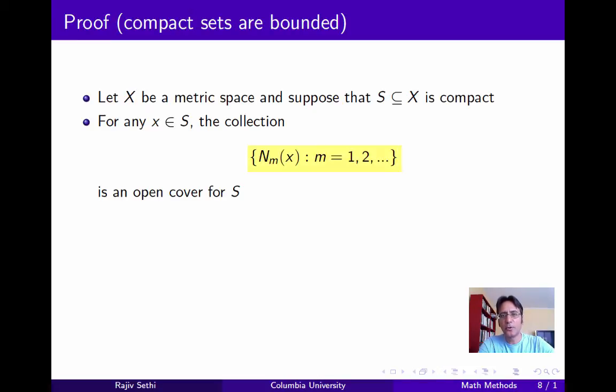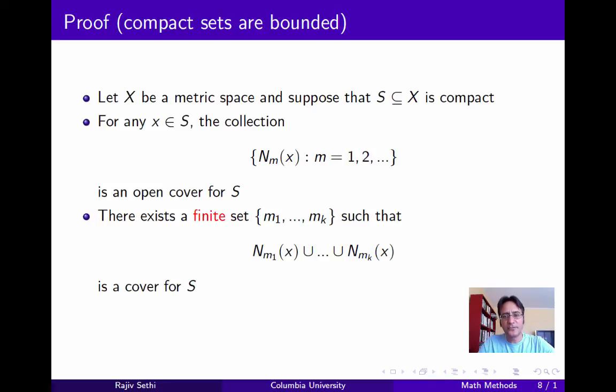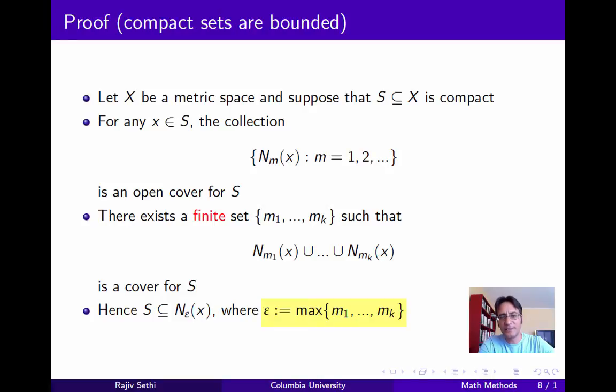For any point X in S, consider the following collection of sets: we'll take the neighborhood of X with radius 1, the neighborhood with radius 2, and so on. Now this is an infinite collection of sets, which is obviously an open cover for S. Now since S is compact, this must have a finite subcover. In other words, there must exist a finite set of radii m1 to mk, such that the union of the neighborhoods corresponding to these is a cover for S. Now if we let epsilon be the maximum radius out of all of these, we see that S is contained in the epsilon neighborhood of X — in other words, S is bounded. So we've shown that in any metric space, a set that's compact must be bounded.